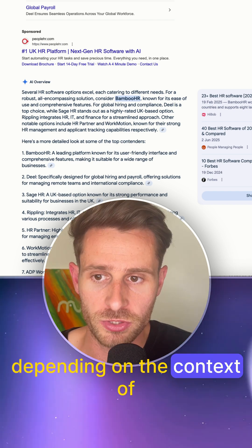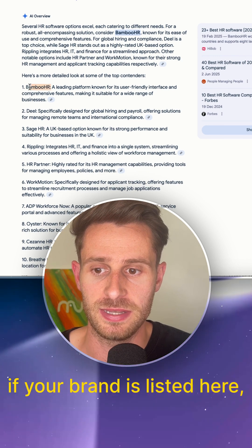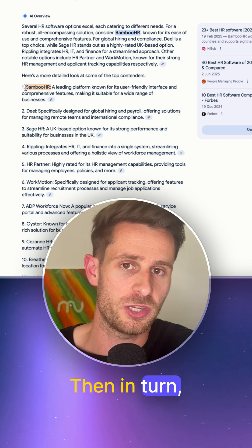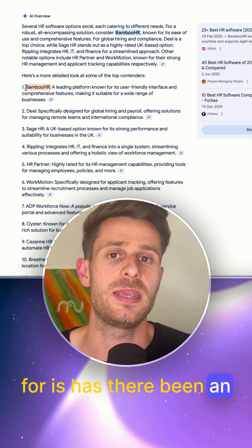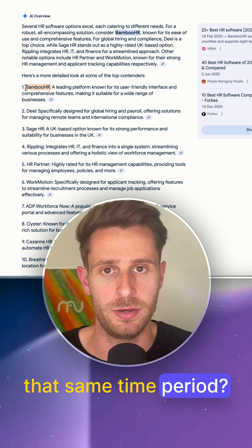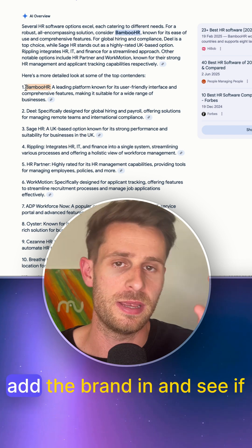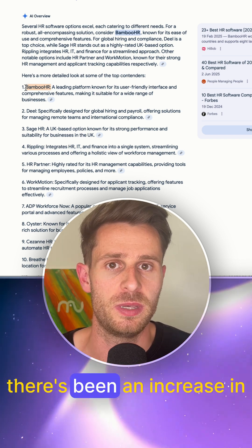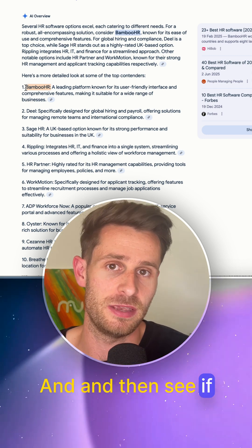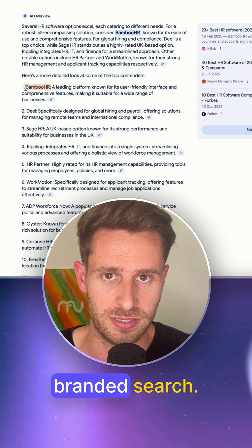Depending on the context of the keyword, one thing you could check is if your brand is listed in that AI overview — whether that's first or ninth. Then what you might want to check is whether there's been an increase in the number of searches for your brand in that same time period. Go back into Google Search Console, sort the data by query, add the brand in, and see if there's been an increase in impressions for your brand for the target page, and then see if there's subsequently been an increase in clicks from branded search.